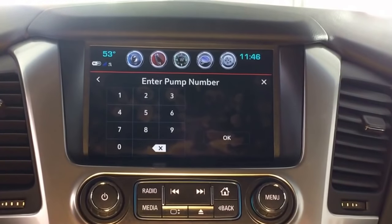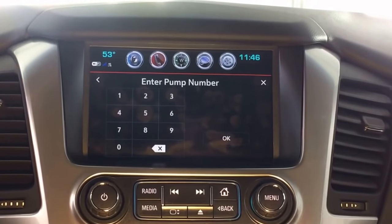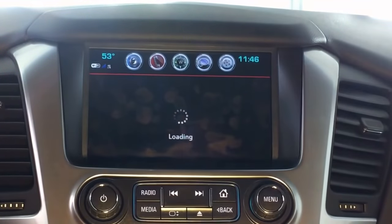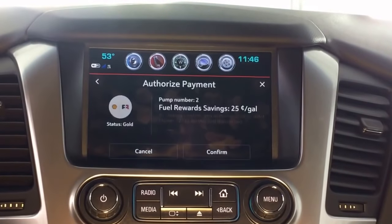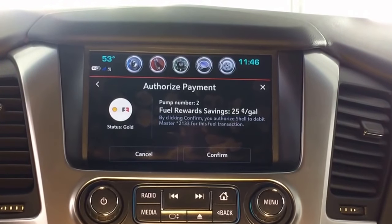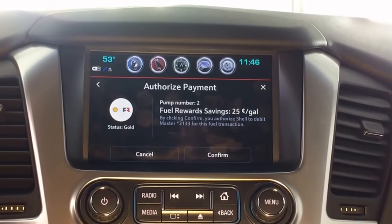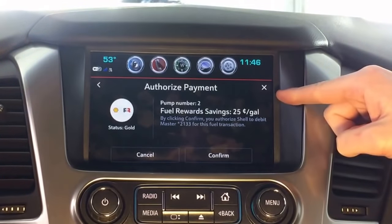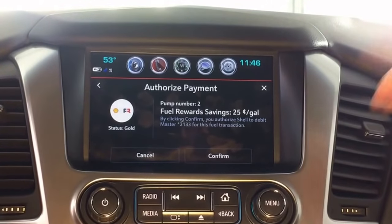Next thing, you have to enter what pump number you're at, so it knows what station you're at. I'm at pump number two. Through GPS location and everything else, they know where you are already. It uses GPS and it uses the vehicle's data, and luckily there's no cost to the customer to use this. And you can see here right now, I have a pretty awesome saving — 25 cents off per gallon, which is fantastic. I'm going to confirm that.